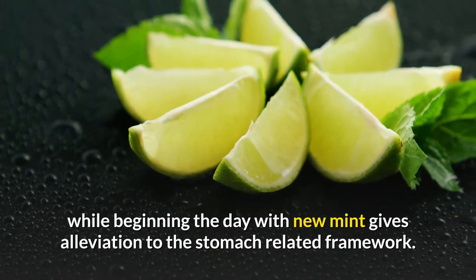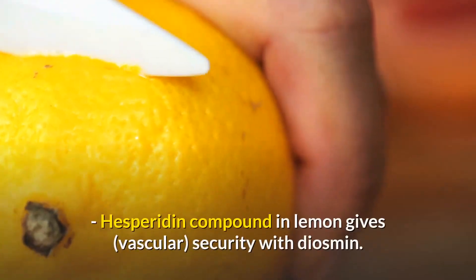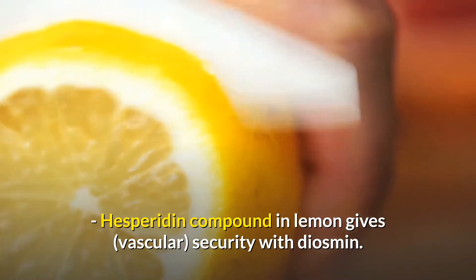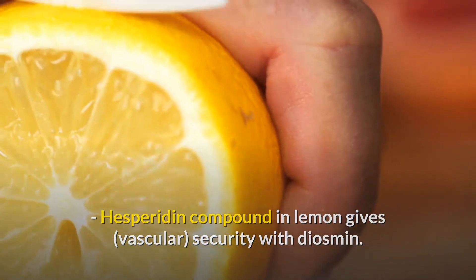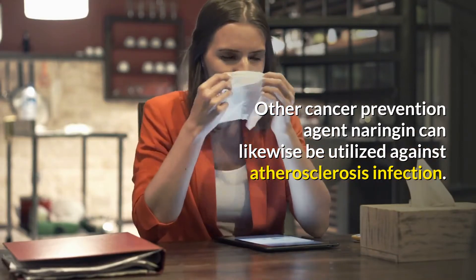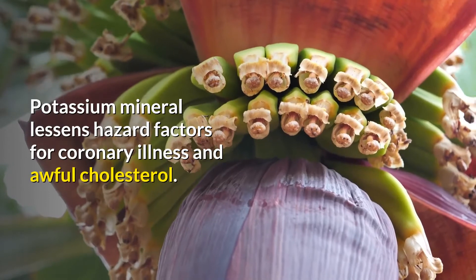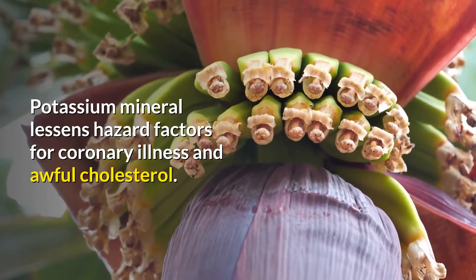Lemon juice can be consumed to forestall constipation. Drinking the juice of half a lemon pressed into hot water at the start of the day with fresh mint provides relief for the digestive system. Hesperidin in lemon provides vascular protection with diosmin. Another antioxidant, naringenin, can also be used against atherosclerosis. The mineral potassium reduces risk factors for heart disease and bad cholesterol.